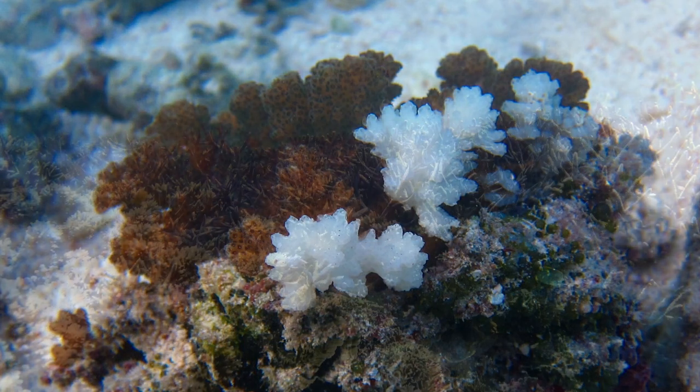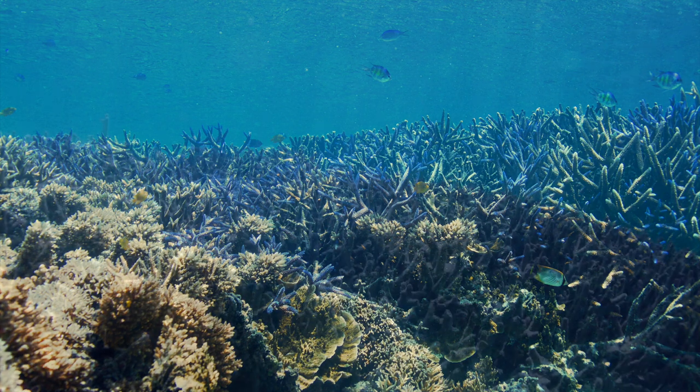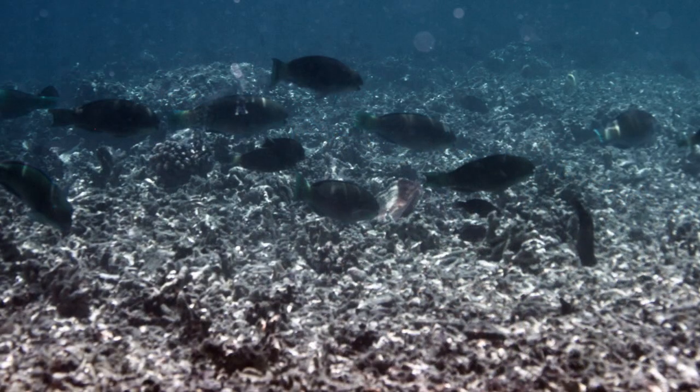Once a coral has bleached, it becomes unable to grow and unable to fight infections and often dies, like these corals here. If enough corals die, the reef breaks down into rubble and disappears.